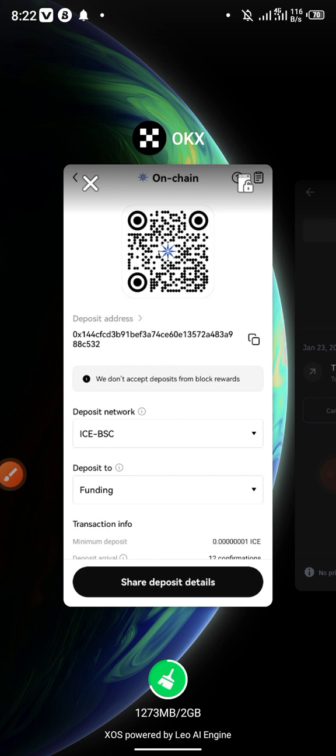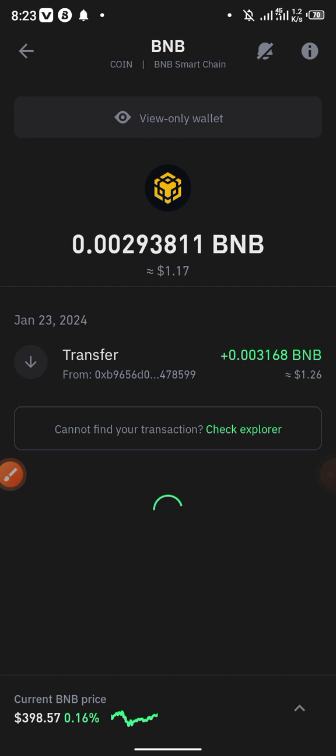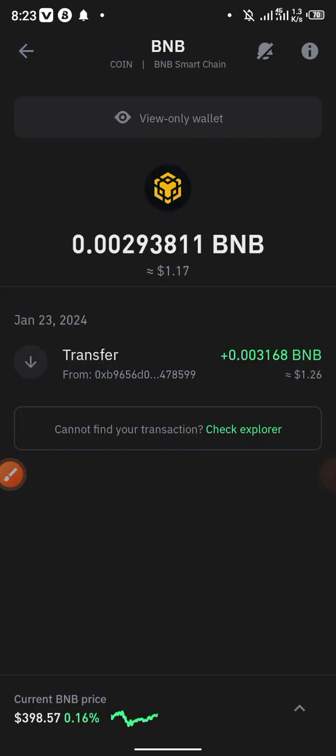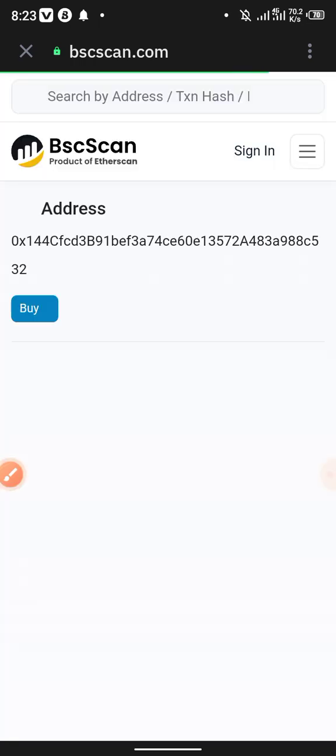What you need to do is go to OKX, copy your wallet address from OKX, then copy the contract address of the ICE Network tokens, then come to Trust Wallet. Let me go back here — I'm trying to show you the details. Let me go to check in browser.